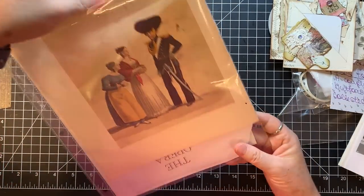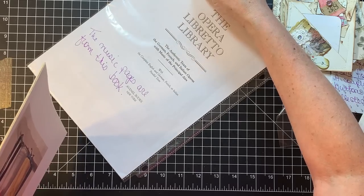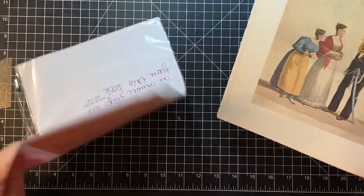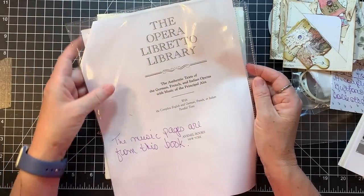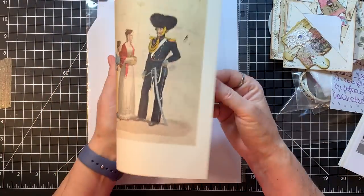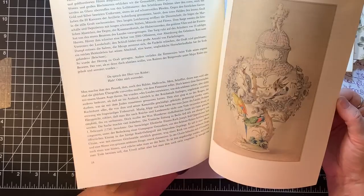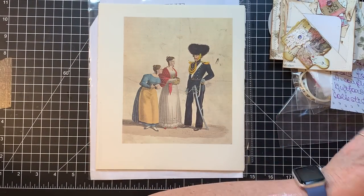The music pages are from this book — just some fun pages. Look at this guy — oh my goodness. And it's all in another language. Very cool. Thank you so much, Penny. Thank you for all the goodies.